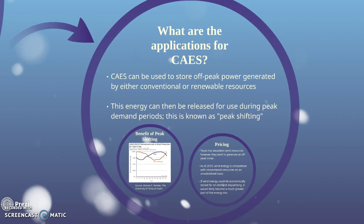CAES can be used to store off-peak power generated by either conventional or renewable resources, which is then released during peak periods with higher prices. This is known as peak shifting.